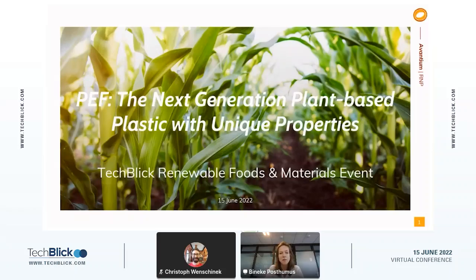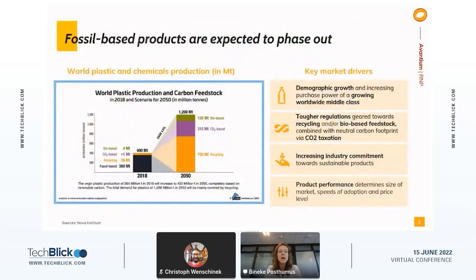Let me go into more detail about my presentation. But before talking about PEF, I would like to set the scene with the world that we're facing today and the challenge that we have for tomorrow. In this visualization, you see the current plastic production — the figure from 2018 — and the projection towards 2050, looking at the material need driven by demographic growth and the consequent increase in demand for material usage.